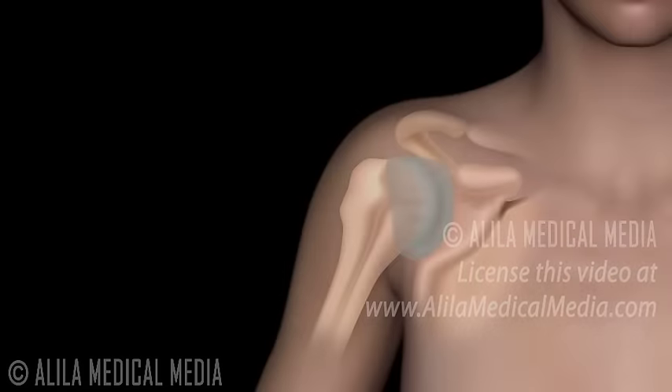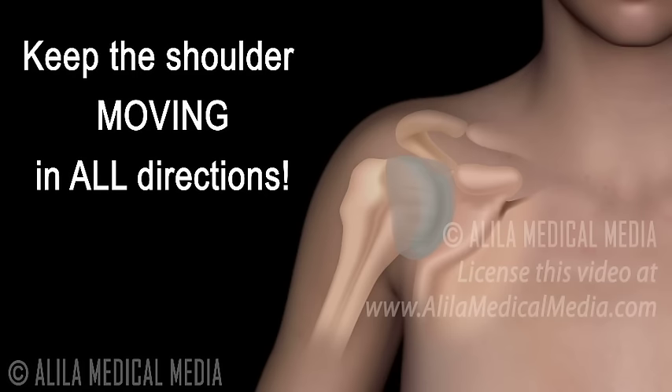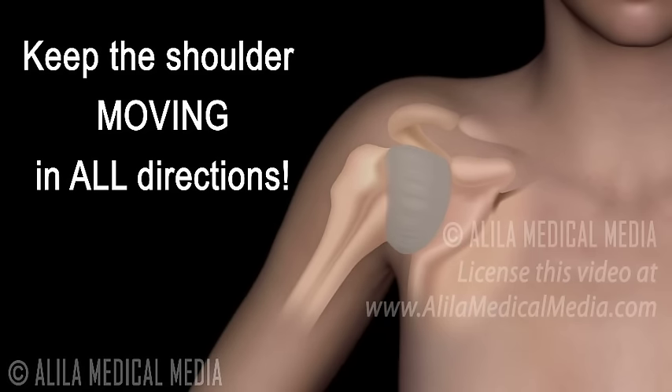Frozen shoulder can be prevented by keeping the shoulder joint fully moving. Often, a shoulder starts to hurt with the onset of an inflammation in the capsule. Because pain discourages movement, immobilization subsequently enables scar tissue deposits, which thicken the capsule and freeze the shoulder.